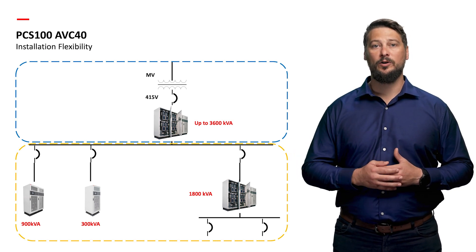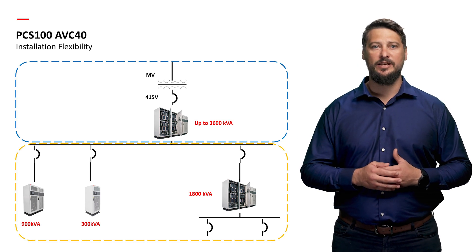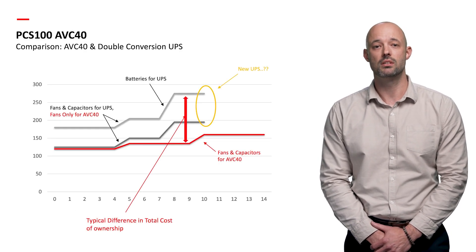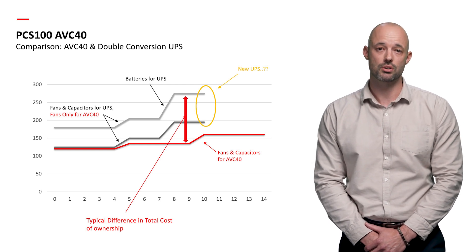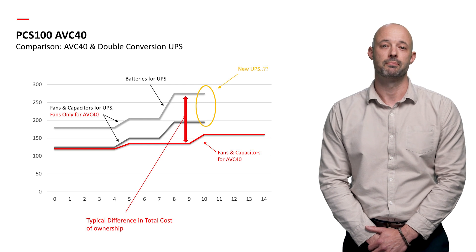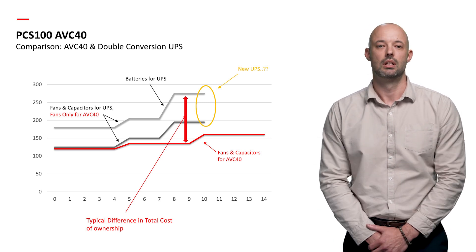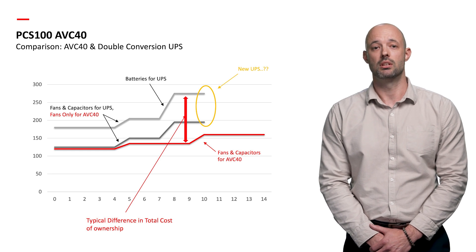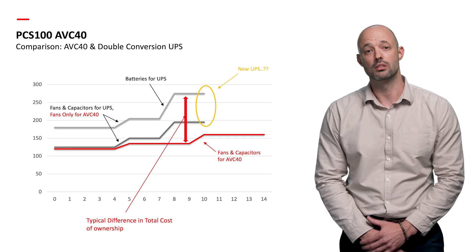Now let's compare the ABB PCS100 AVC40 with a double conversion UPS for dynamic or electromechanical applications and industrial plant rooms. Sizing of the power electronic equipment is crucial. The PCS100 AVC40 features an injection transformer that allows precise sizing for the supported load. In contrast, sizing a double conversion UPS for similar applications may require 1.5 to 2 times or more of the load capacity. In many cases, the comparison is moot as the double conversion UPS is not suitable for the load.